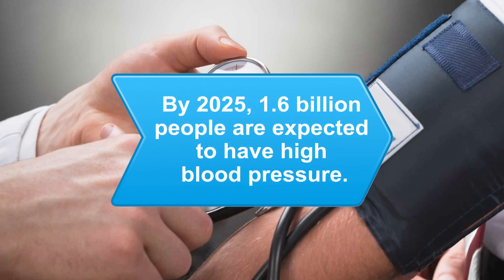Did you know? By 2025, 1.6 billion people worldwide are expected to have high blood pressure.